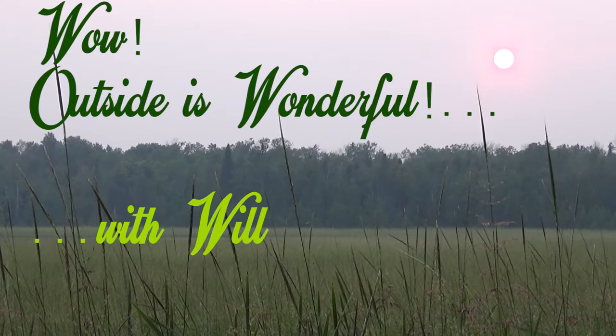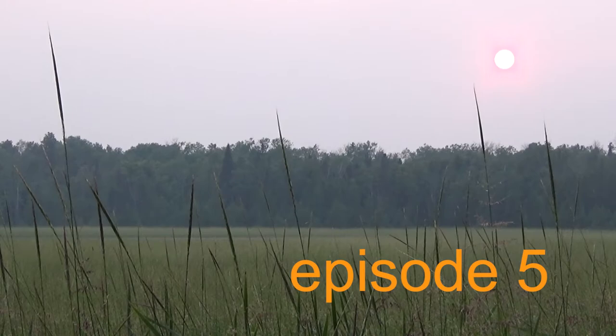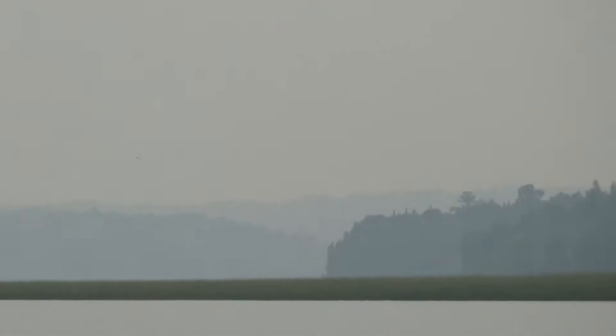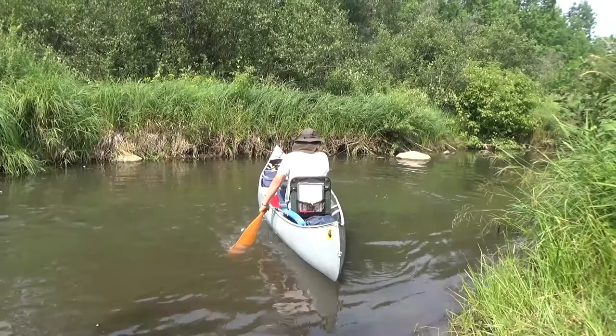After a long hiatus, we're back with another episode of WOW! Outside is Wonderful with Will. It might be a short one today, but hopefully we can all still learn something new. Today's theme is the lake.